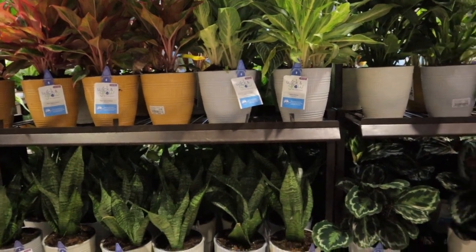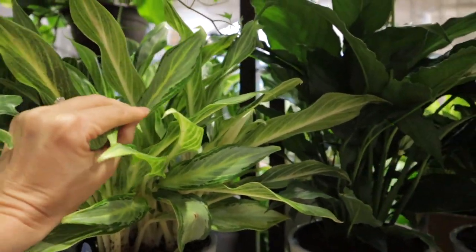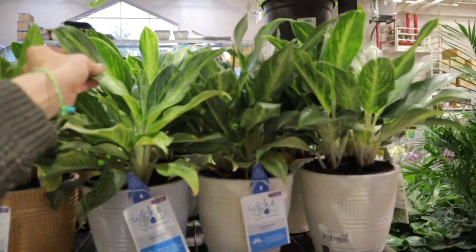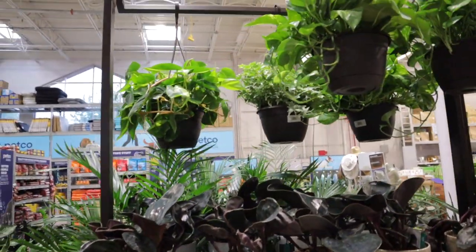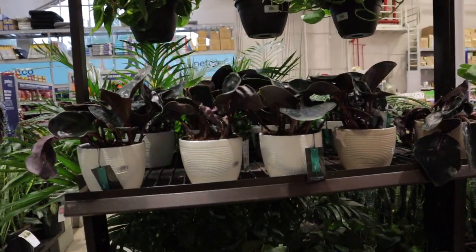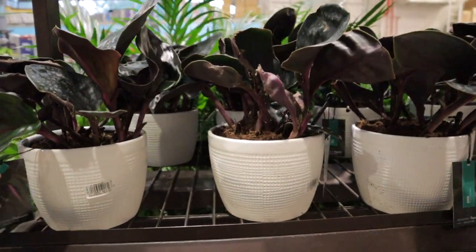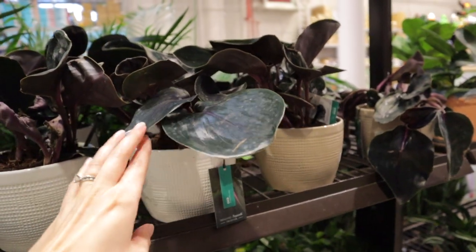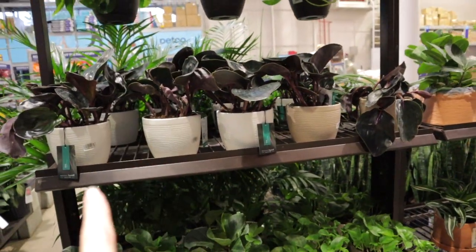Beautiful aglaonemas — look at that pretty leaf, that's really nice. Some more aglaonemas — there are some really lovely aglaonema varieties at the big box shops these days. And look — it's the geo! I haven't seen these out and about in ages. $19.99 — geogenanthus. Such a cool plant. It's exciting to see it out — a lot of people have been looking for these since their initial release because they haven't been back in the shop for a long time.